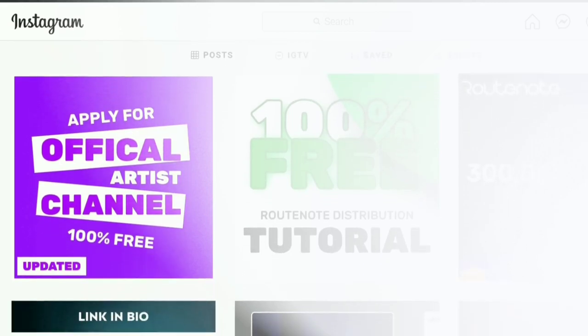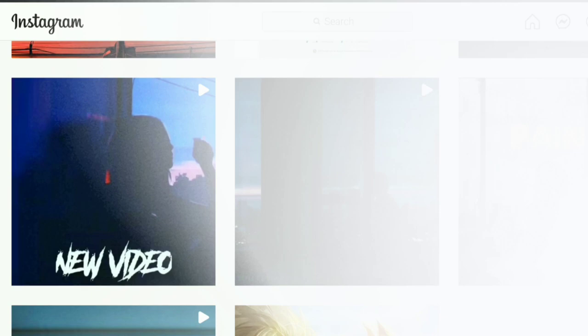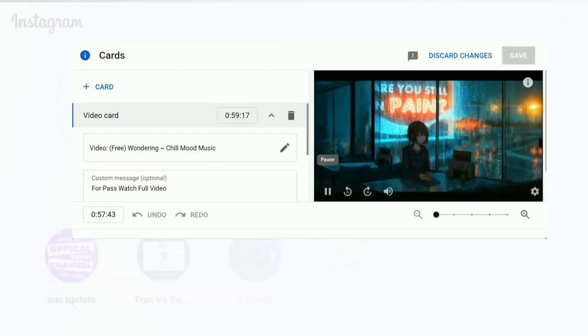Hello guys, welcome back to Whiteways Music. I already created a video on this topic with a password-protected solution, and many of you struggled for the password of the solution text. Some of you commented that there is no password and I just wasted your time, so for those here is the proof.